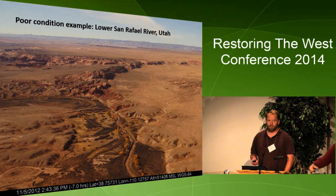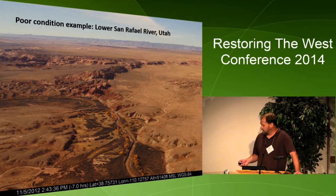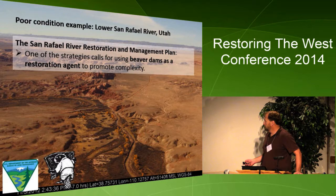A poor conditioned example in the southwest context is the San Rafael River in the Green River Basin. This is a photograph I took from a Cessna plane, sticking it out the window. It shows this ditch-like system that's evolved over time by dewatering — you can see these old channels and the riparian area is shrunk. The BLM is working on a restoration plan, and one of their strategies is using beaver as a restoration agent.